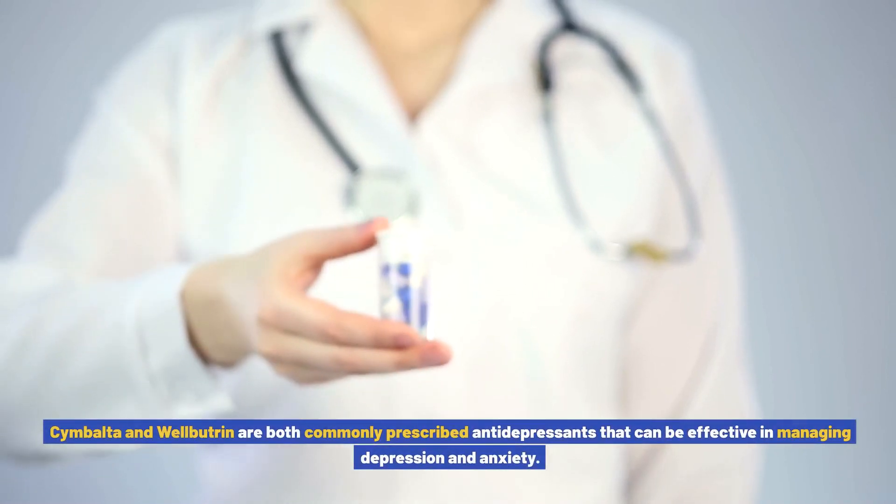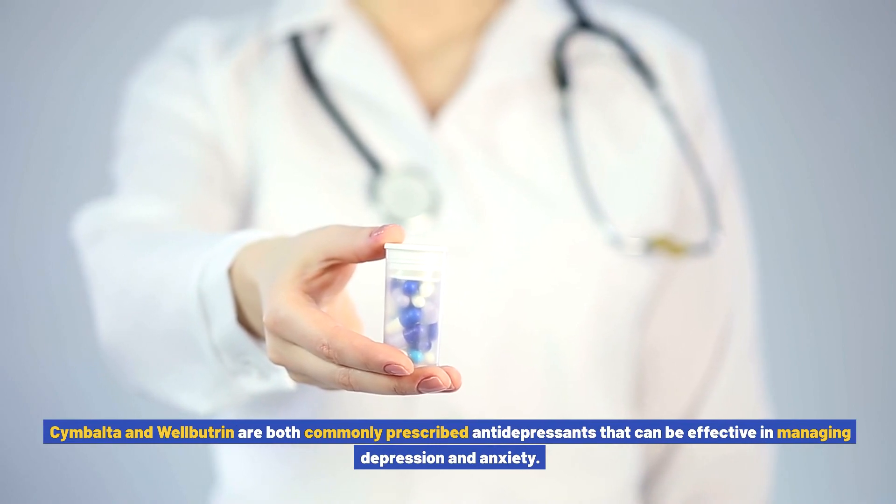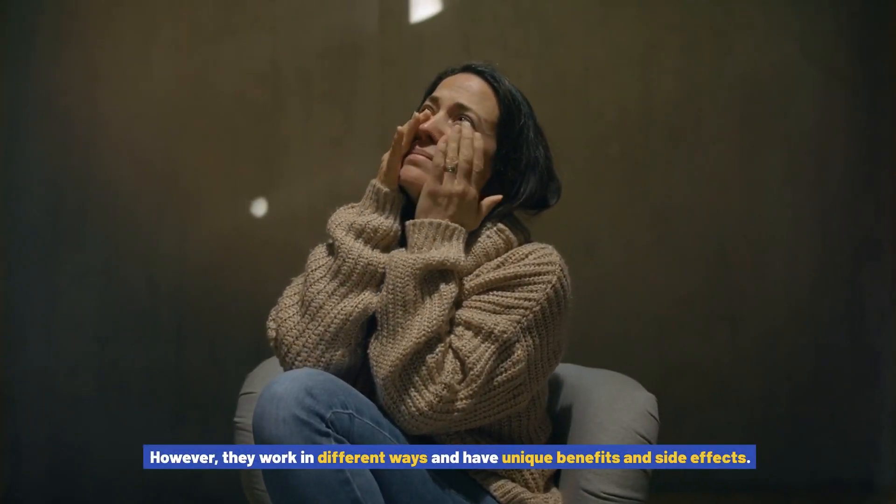Cymbalta and Wellbutrin are both commonly prescribed antidepressants that can be effective in managing depression and anxiety. However, they work in different ways and have unique benefits and side effects.